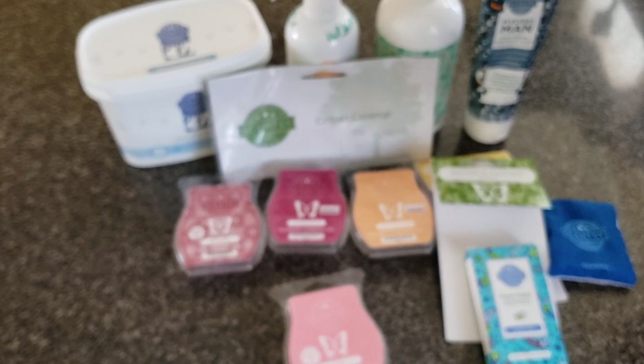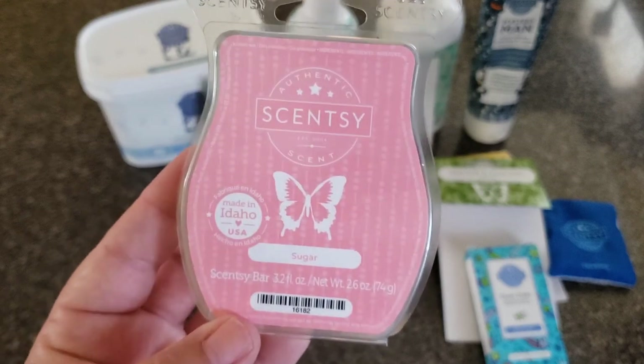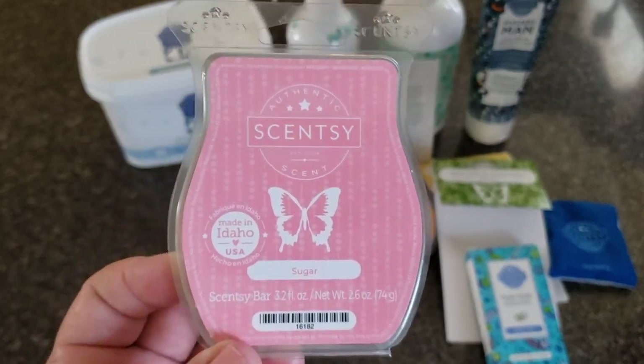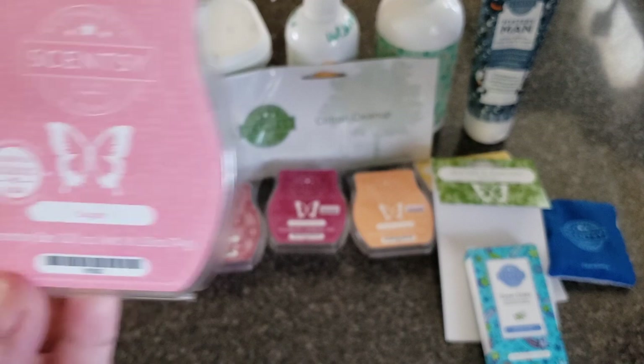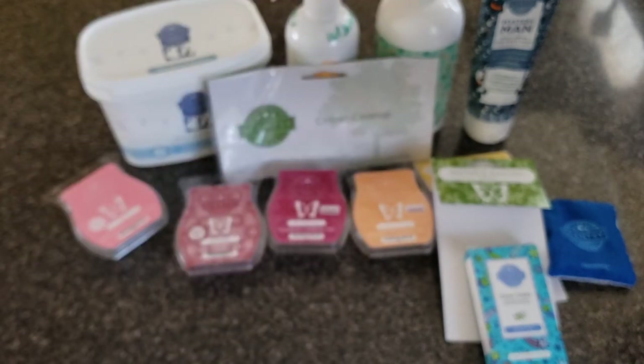Sugar will always be in my Scentsy Club — I absolutely love it. It's a fruity blend of lemon drops and cotton candy. I like it on its own, I like it when I mix it with florals. Love Sugar — one of my favorites of all time.